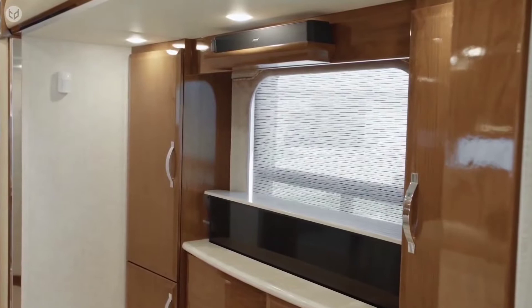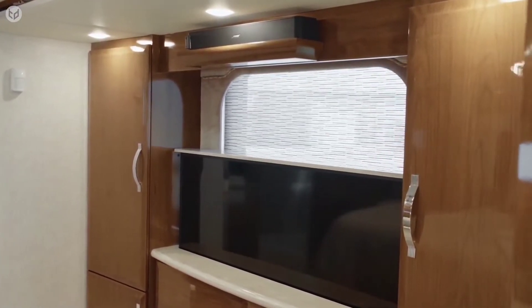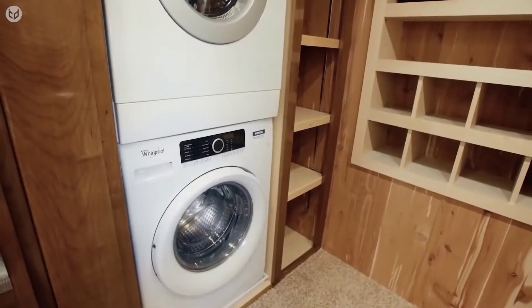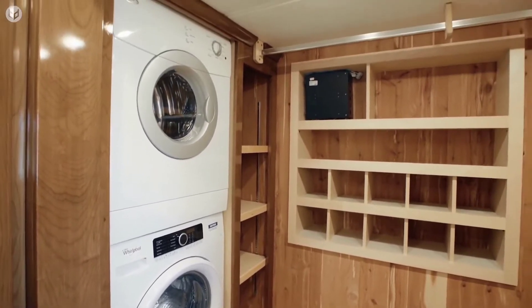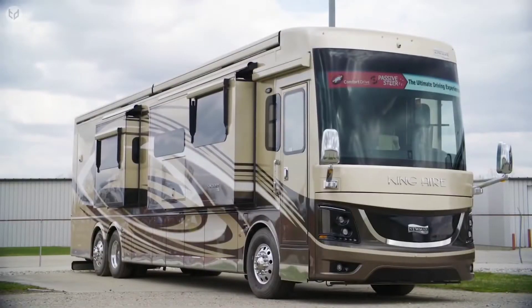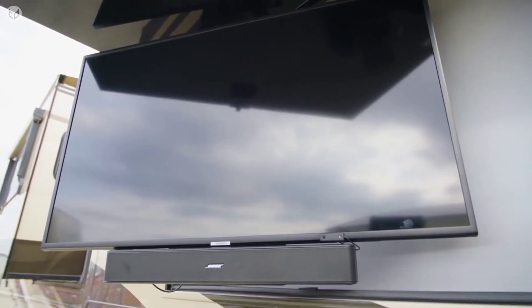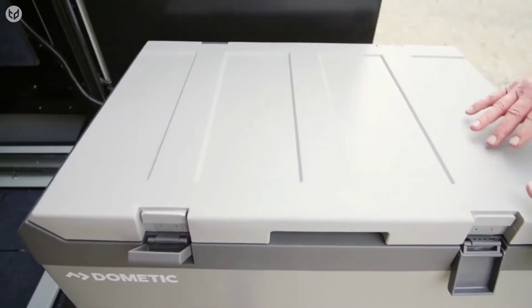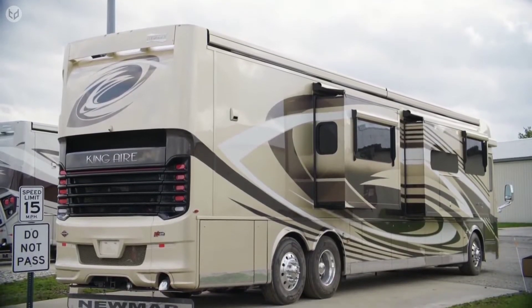Alternatively, at the push of a button, you can watch your favorite movie or TV show on a retractable Samsung 4K TV, one of many located throughout the motorhome. You can even do your laundry onboard, thanks to the washing machine and dryer units provided. Many additional features and add-ons are available for the 2020 Newmar King Air to truly make it a home away from home. Prices for the standard model start at $962,130 USD.